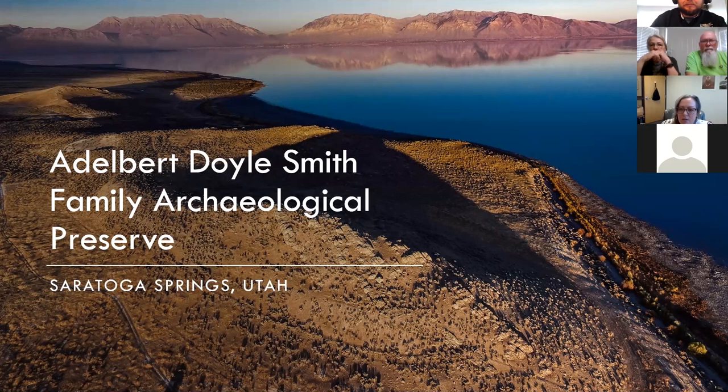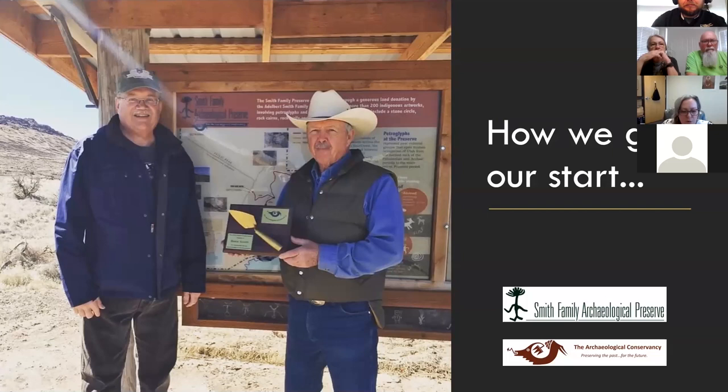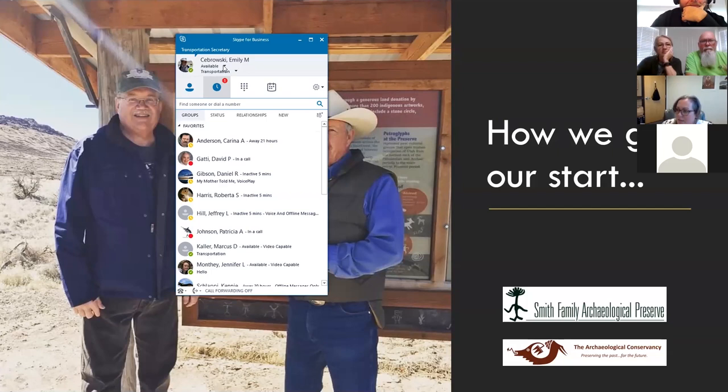So here we have a picture — the person in the cowboy hat is Blake Smith. I just realized I didn't put my phone on Do Not Disturb, so let me do that really quick. I'm at work, and I'm just taking a little break to present to you today.